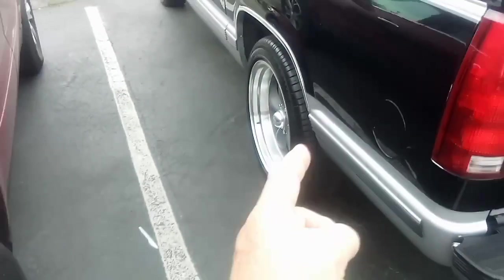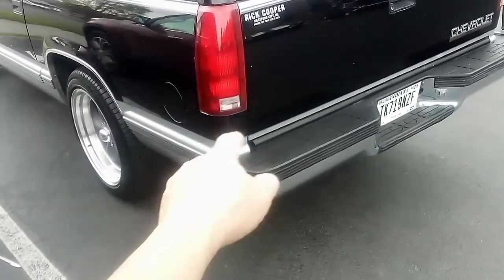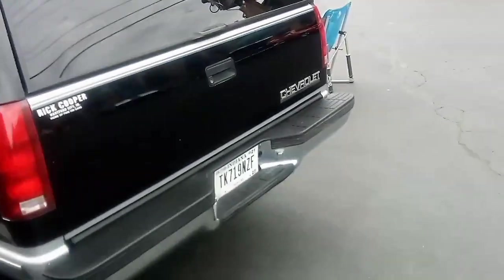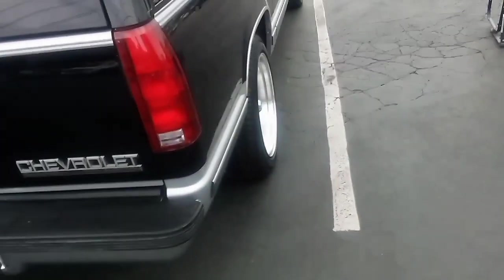Beautiful truck — I don't see anything wrong with this thing at all. These wheels really make it look good. These are the same wheels I put on the '84 truck I have, Big Red — the 84 C10. See how the gray kind of goes along? That's just my opinion. I know some people didn't particularly care for the wheels I put on it, but they're just like these and I like them.